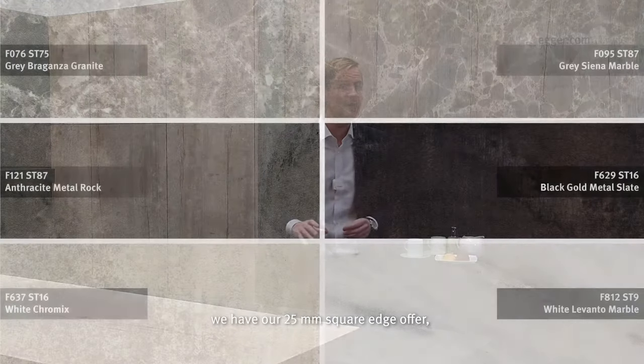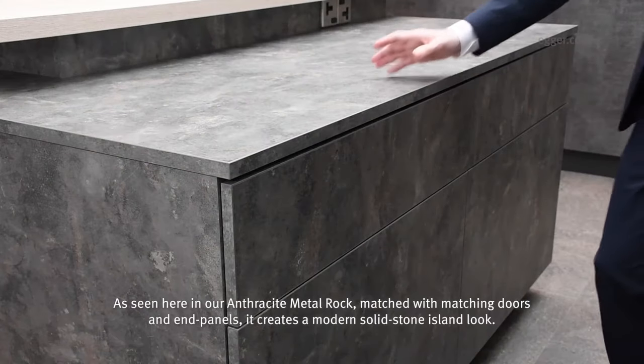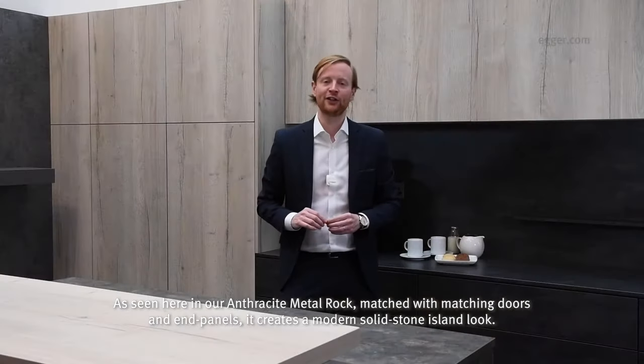For an alternative to granite and stone, we have our 25mm square edge offer available in six new finishes. As seen here in our Anthracite Metal Rock, matched with matching doors and end panels, it creates a modern solid stone island look.